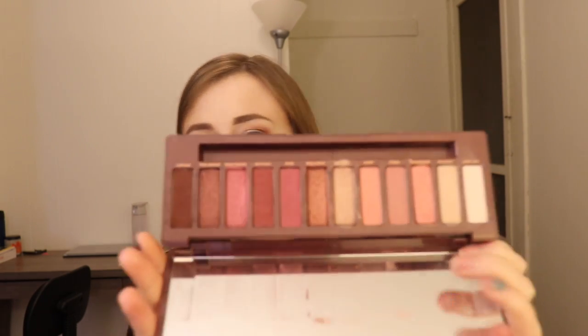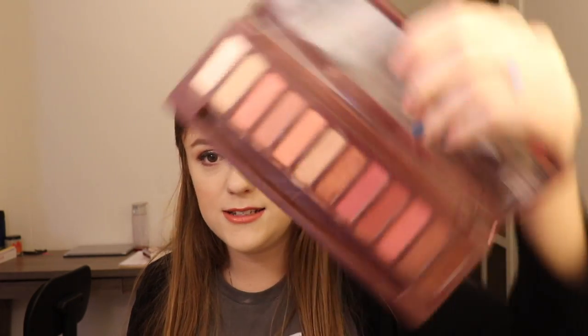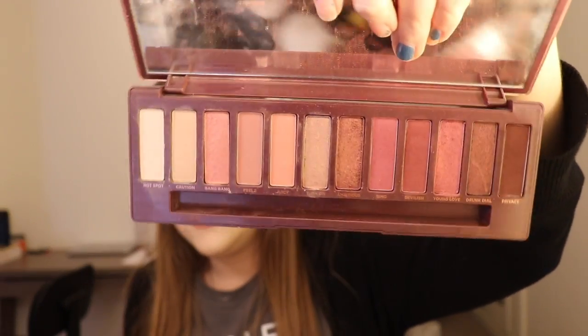The Naked Cherry Palette got so much hype when it first came out, and it kind of hasn't anymore. I know it's kind of a different palette, but I love it. I think this is such a nice palette — the colors in it are really fun to work with, and there's a lot of really cool looks to do. This is available at Ulta and Sephora, I believe.